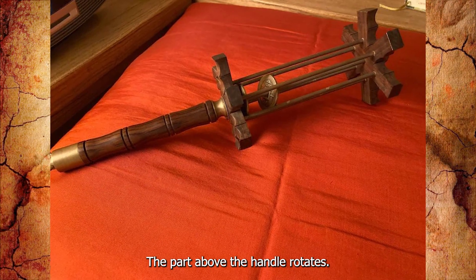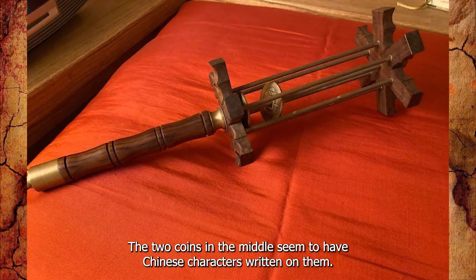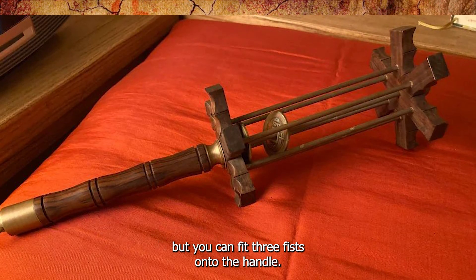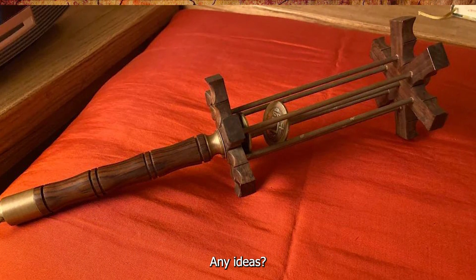What is this thing? The part above the handle rotates. The two coins in the middle seem to have Chinese characters written on them. The dimensions weren't clear in the photo, but you can fit three fists onto the handle to get a sense of the size. Any ideas?